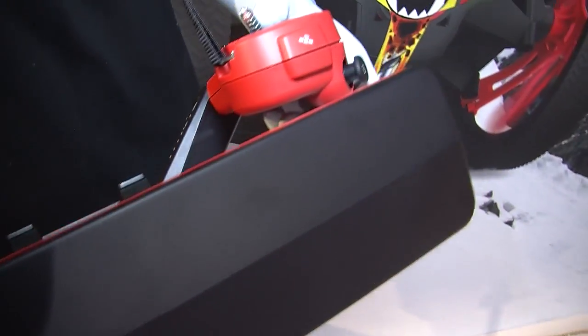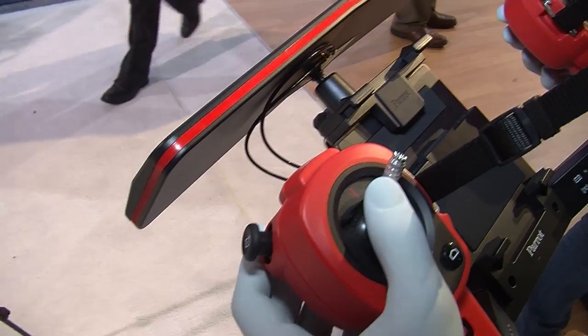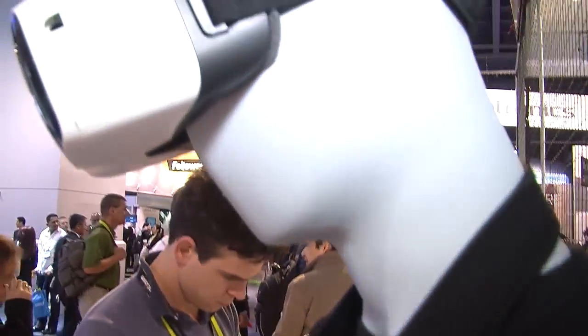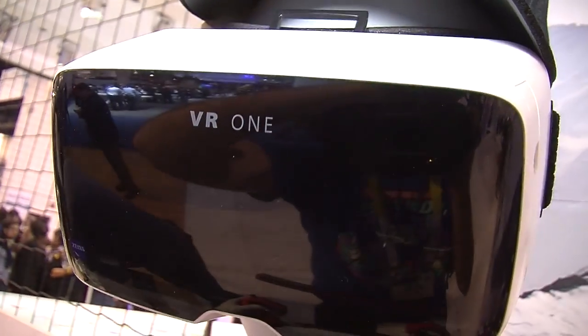With the Bebop you get live video streaming over Wi-Fi from the drone. With the Sky Controller you can plug in any glasses via USB or HDMI. You get live video feedback from the Bebop, and if the glasses have gyros you can have head movement tracking — so you can move the camera as you move your head, and it's really like being a bird.